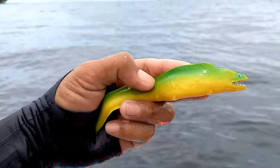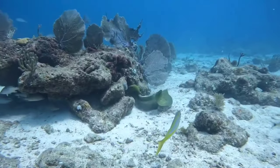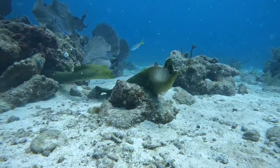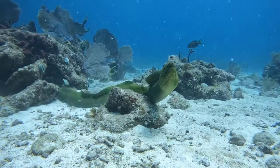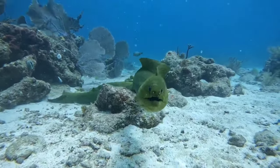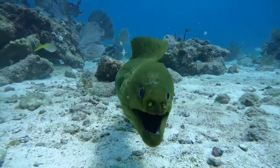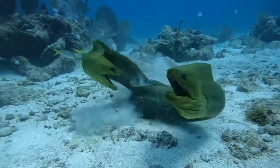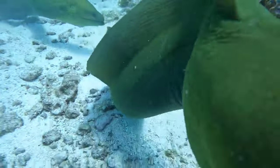This is a moray eel. Moray eels, like many other marine species, reproduce through a process called spawning, where the female releases her eggs and the male fertilizes them in the water. However, specific details about the mating behavior of moray eels — such as mating rituals or the roles of each gender — may vary depending on the species.